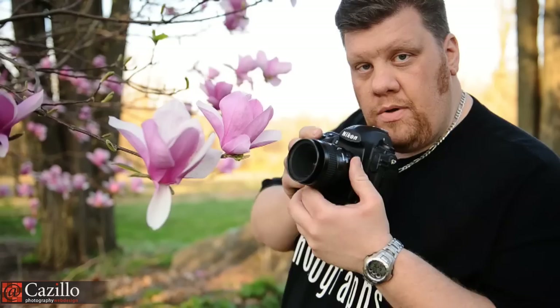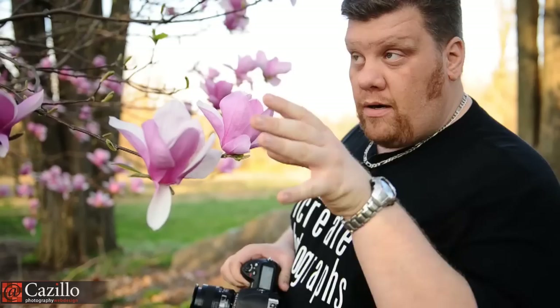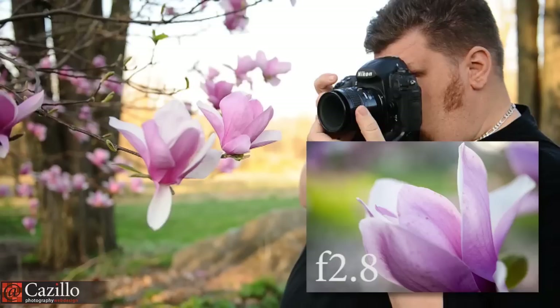Not only do we need to think about lens selection, we also need to think about aperture. The closer you get, the shallower and shallower your depth of field gets. That's a good thing because it means the background is going to be really, really blown out.